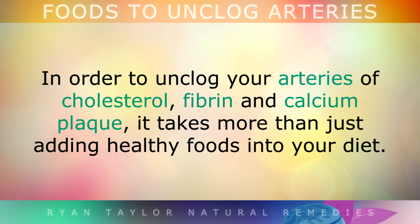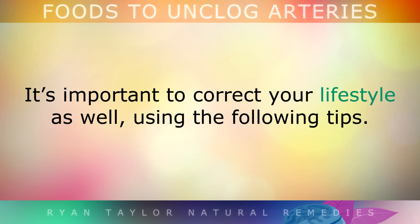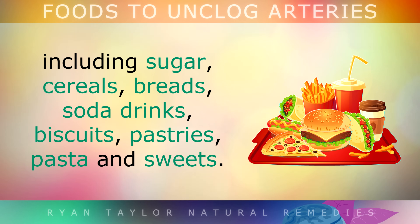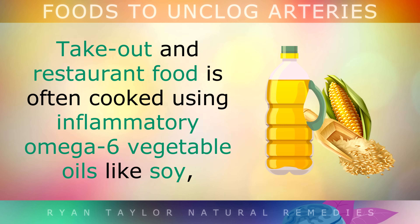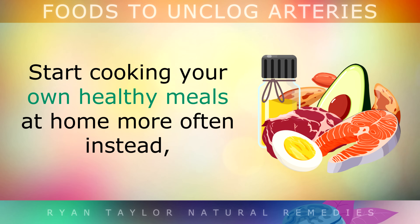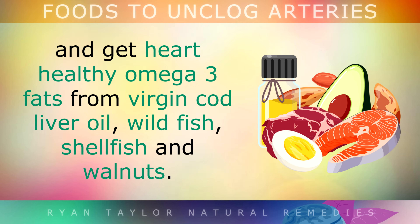In order to unclog your arteries of cholesterol, fibrin and calcium plaque, it takes more than just adding healthy foods into your diet — it's important to correct your lifestyle as well. First, start cutting out processed foods, including things like sugar, cereals, breads, soda drinks, biscuits, pastries, pasta and sweets, and start cooking your own meals at home. Takeout and restaurant food is very often cooked using inflammatory omega-6 vegetable oils like soy, canola or corn oil, which can cause plaque to form in your arteries. Get your heart-healthy omega-3 fats by eating virgin cod liver oil, wild fish, shellfish and walnuts, which will help to reverse inflammation in the inner walls of the arteries.